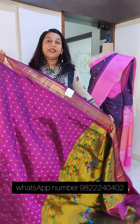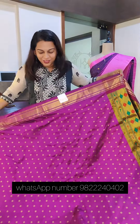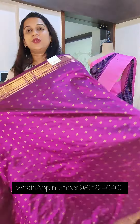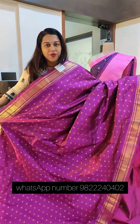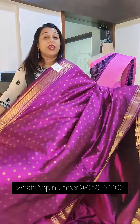Presenting single color Paithani sarees — very, very beautiful ones. The first one is our favorite deep magenta color — a beautiful deep magenta, also called magenta wine. This features the Maharani pallu design.